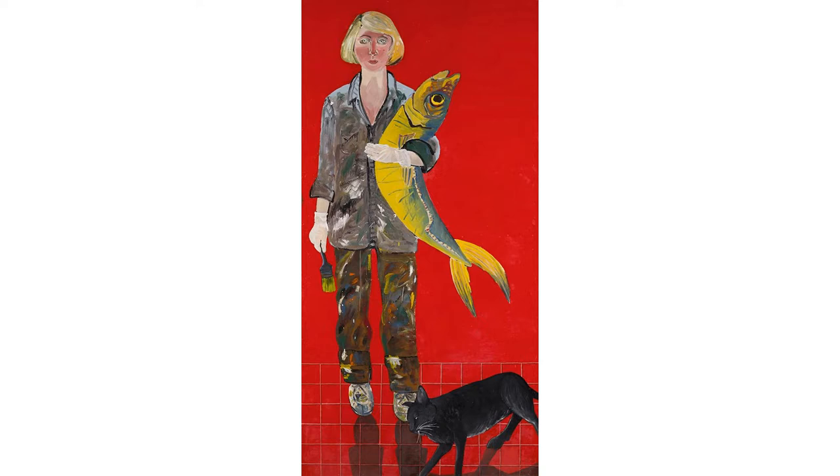The curve of the fish drags the eye across the entire painting, from fish to artist and then down to the cat. Joan Brown creates asymmetrical balance within the painting by staging herself on the left side of the painting, and both the cat and fish fill the space on the right side.